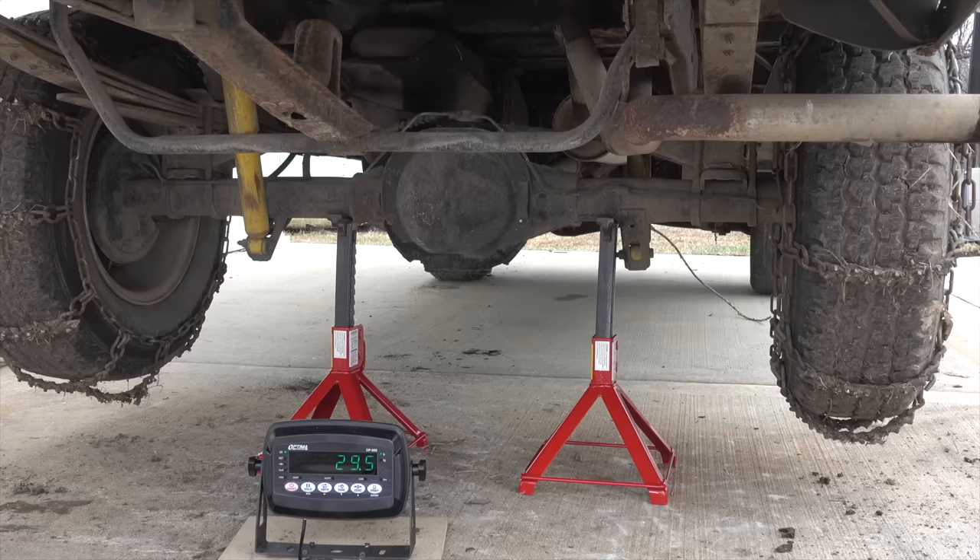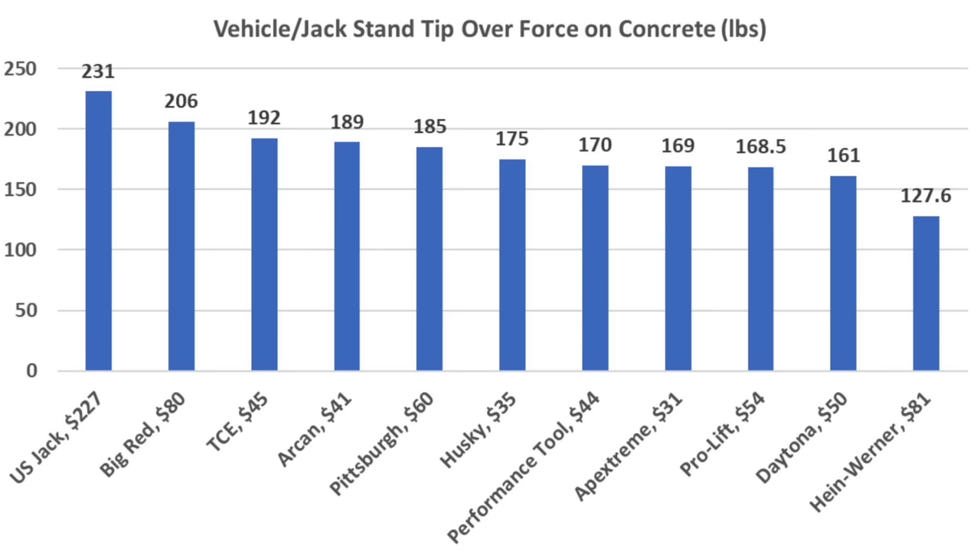In the first test, I placed a vehicle up on jack stands and then compared the amount of force required to cause the vehicle to fall off. As far as safety, the US Jack stands outperformed all other brands by at least 25 pounds in the tip-over test.